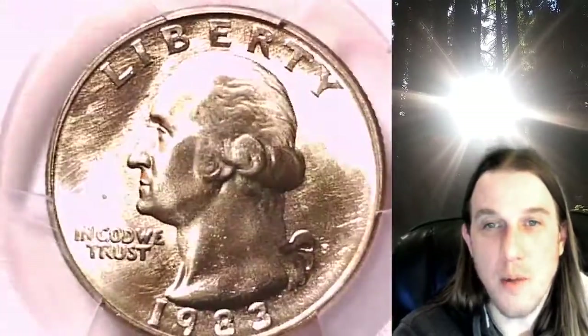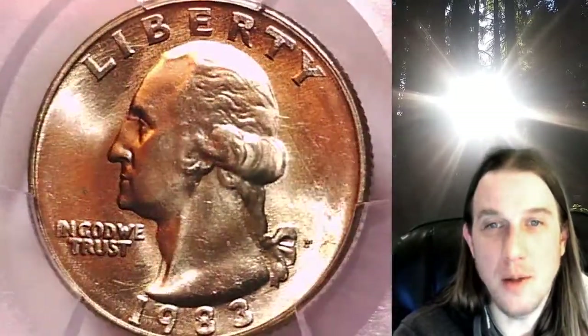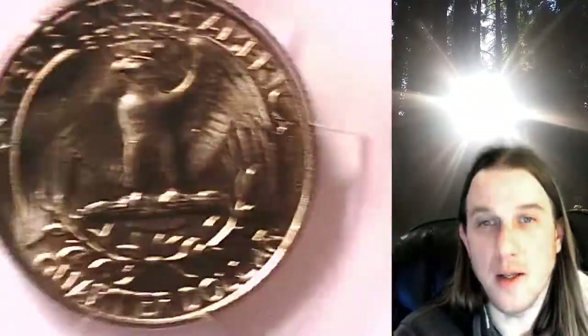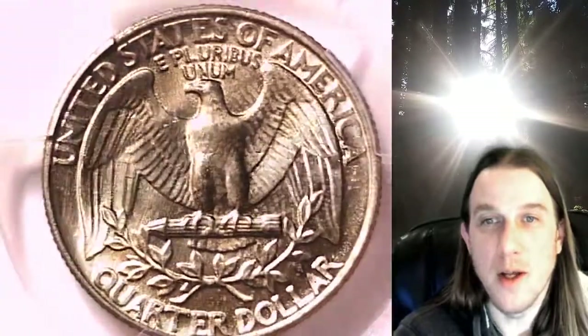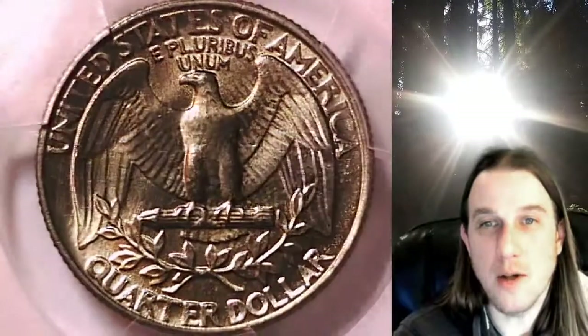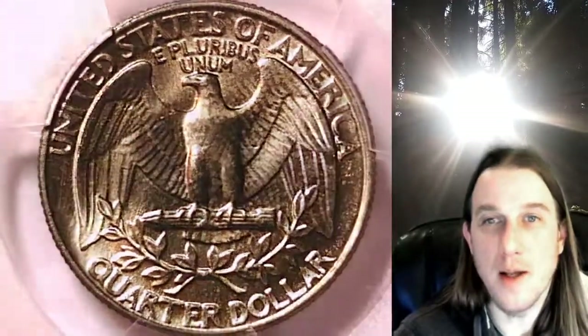We'll take a look at Washington and then we'll take a look at the reverse. This coin is going to go up for sale on my eBay store. You can find a link in the description below the video — it'll take you to this exact quarter on eBay. Once there you can also find over 4,000 PCGS graded coins for sale. We currently have more PCGS graded coins listed for sale on eBay than any other seller.